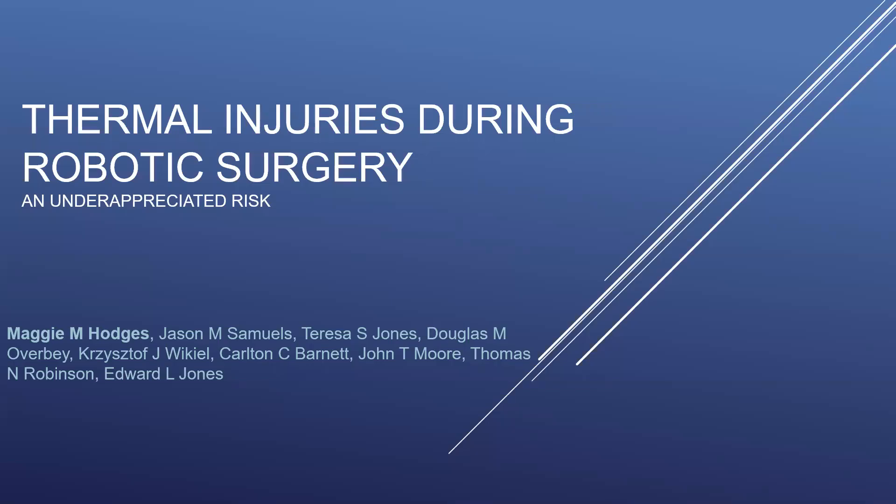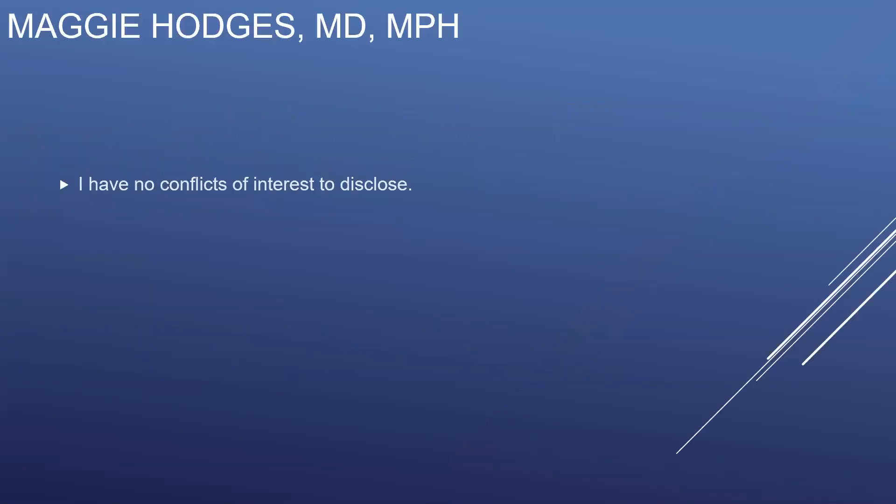I'd like to thank the Society for inviting us to present our work today. I have no conflicts of interest to disclose.